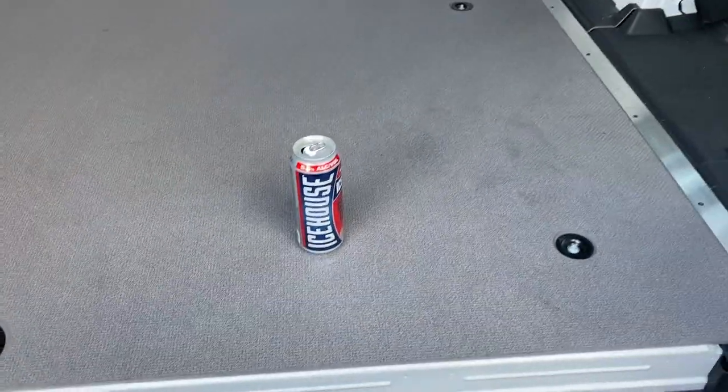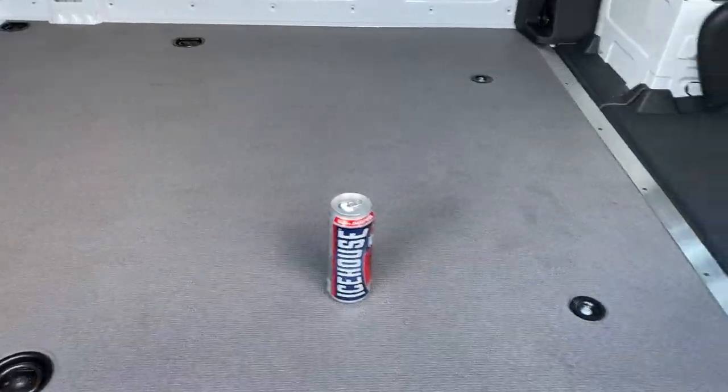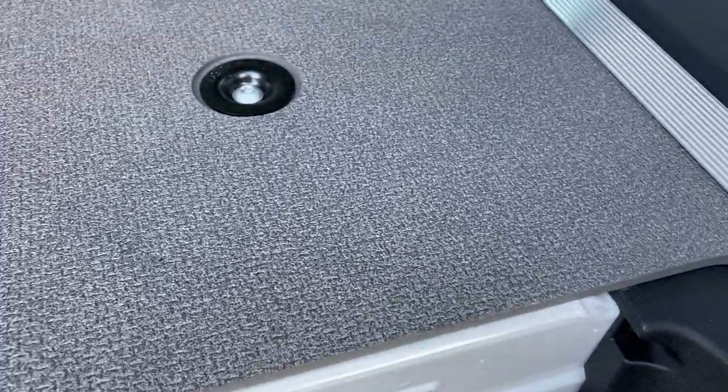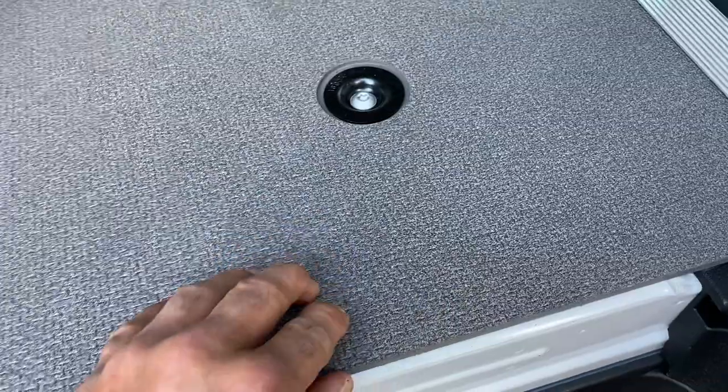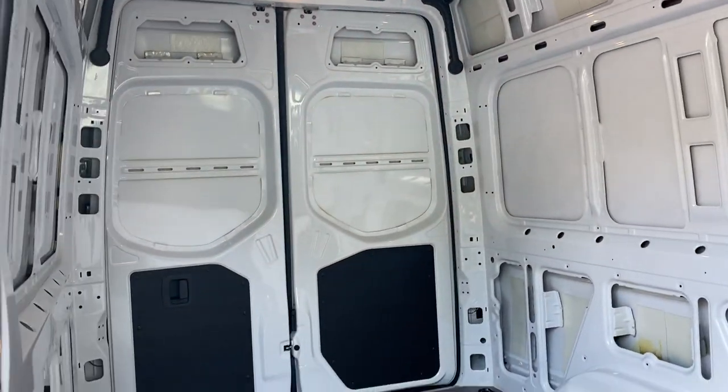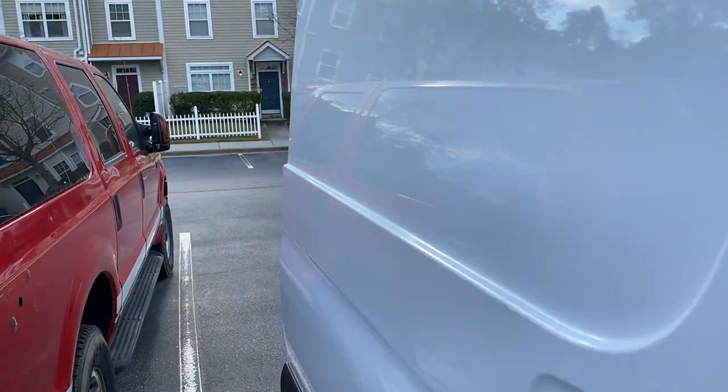This has got an integrated floor already in it. As you can tell, it's made of wood but they've got some sort of laminate — it's really hard, scratch resistant. And you can see how big this thing is, man. It's huge on the inside. Let's go to the back.